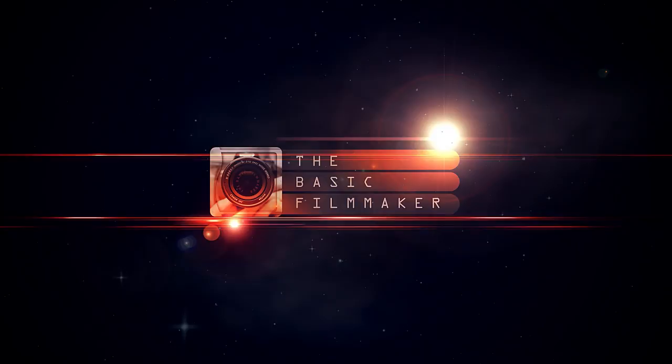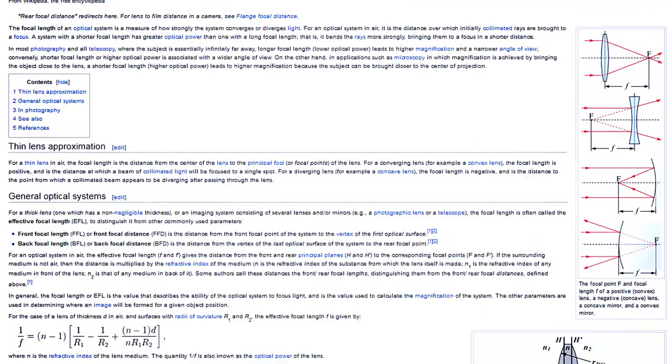Does size really matter? There's a ton of different size lenses for your camera, and it can be really confusing which ones you should get. And like coffee, beer, wine and food, everyone has their favorites.